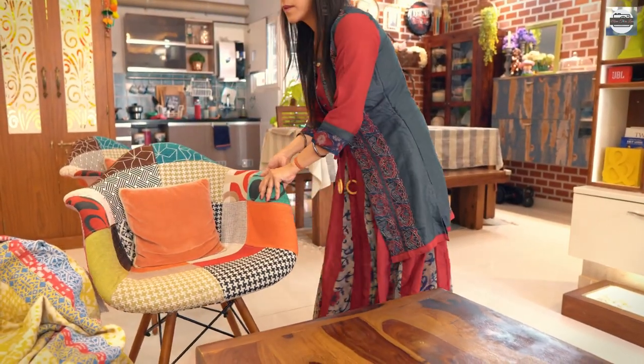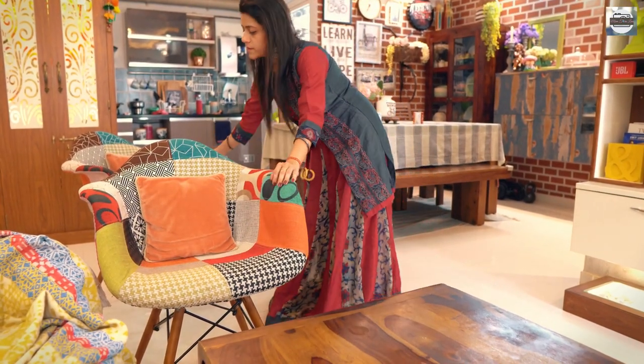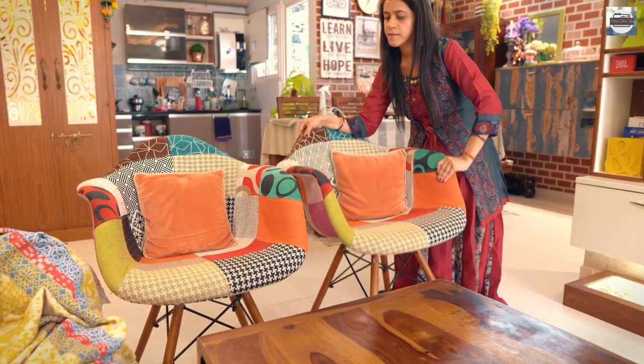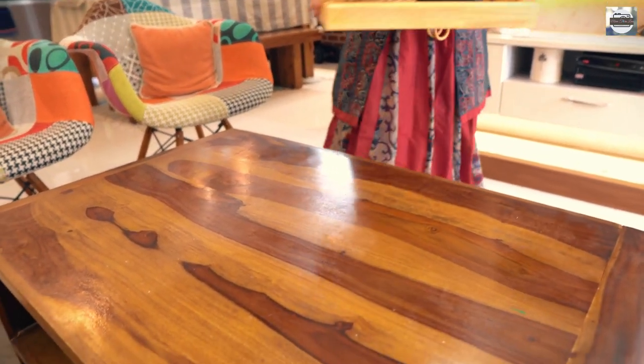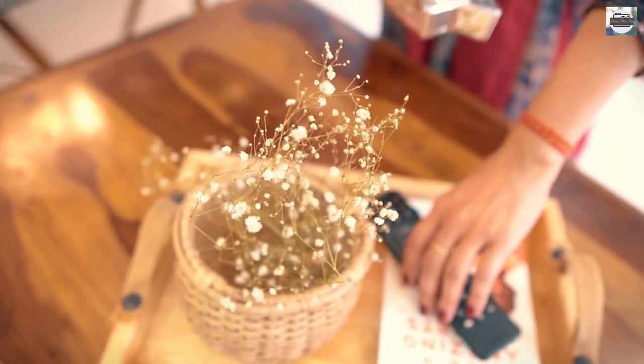Adding in the two accent chairs provides more room for seating. A tray on the coffee table to hold your regularly used items can actually keep your space organized and is easy to move when not in use.